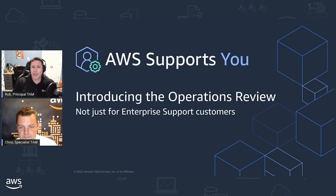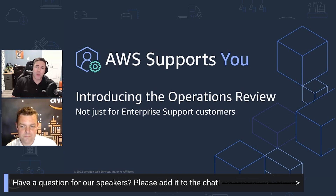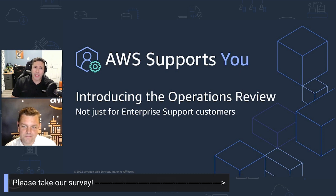Before we get too far into the details of today's episode, a quick note to our attendees online: please feel free to use the chat window on the right-hand side of your screen to ask questions today. Let us know where you're joining us from, and share your thoughts throughout the episode. I'm also going to provide a link to our survey so if you'd like to leave us some feedback, you can fill that out.